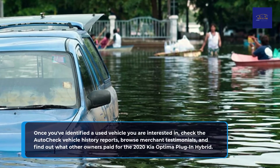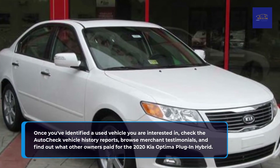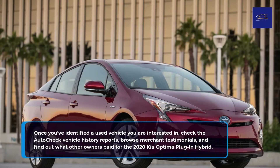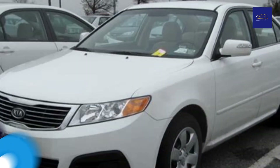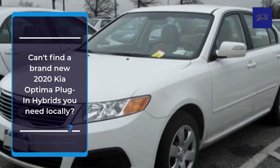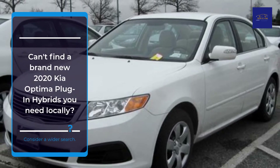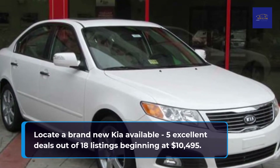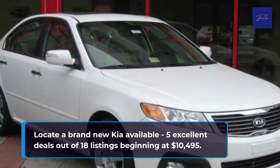Once you've identified a used vehicle you are interested in, check the AutoCheck Vehicle History Reports, browse merchant testimonials, and find out what other owners paid for the 2020 Kia Optima Plug-in Hybrid. Can't find a brand new 2020 Kia Optima Plug-in Hybrid locally? Consider a wider search — locate a brand new Kia Optima available, with 5 excellent deals out of 18 listings beginning at $10,495.